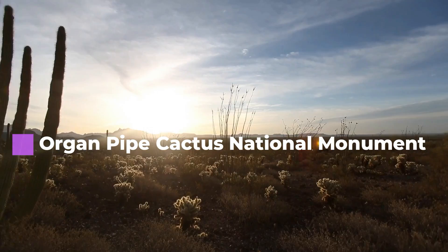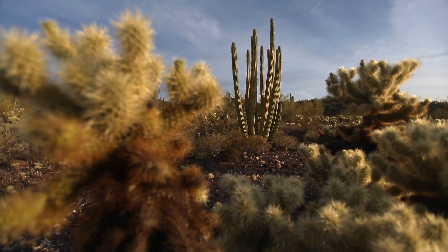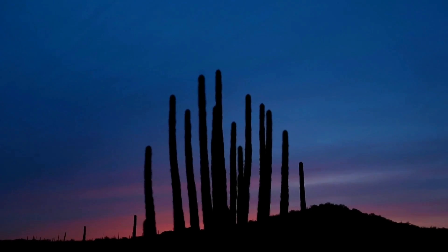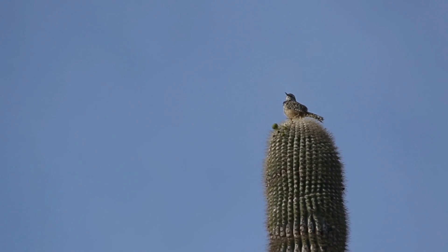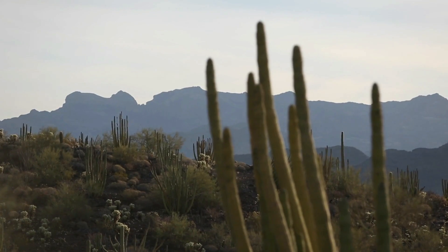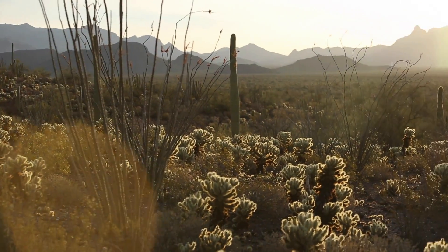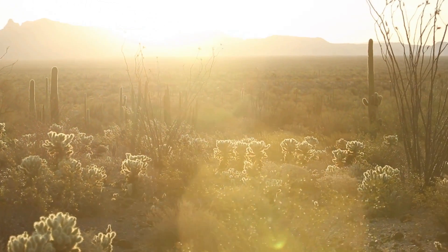Number seven: Organ Pipe Cactus National Monument. The namesake species is the second largest columnar cactus in the United States and can grow up to 23 feet tall, with many slender, curving stems that some believe resemble the pipes of an old-fashioned organ. Organ pipes are tuned to the rhythms of the sun and infrequent rains.